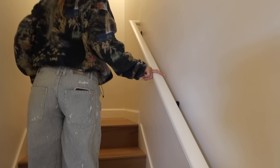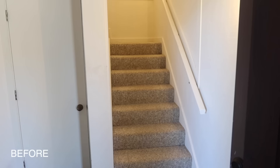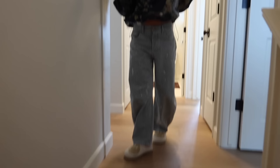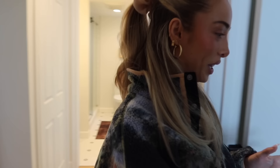We put in new handrails, painted them our trim color, and redid the floors — the stairs used to be carpet. The same light fixture remains. These are engineered hardwood floors, and we'll come up to the bedroom floor.